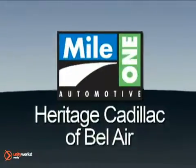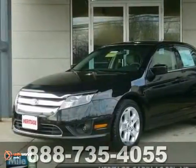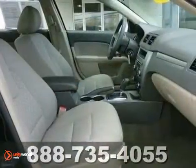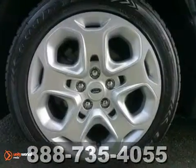Mile One Heritage Cadillac of Bel Air, here's the vehicle for you. We would love the chance to get you into this wonderful 2011 Ford Fusion SE. Ford has put together a very well-built car with this Fusion. Thousands and thousands of worry-free miles are in your future, plus it comes with a warranty.